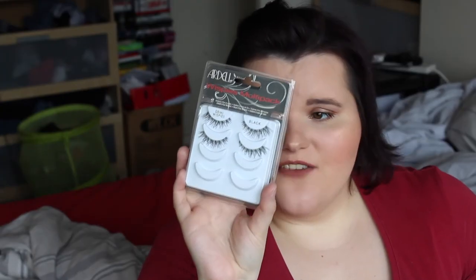Next is the Ardell Demi Wispies lashes. I love these — they give a natural look. I don't have to cut them down much and they're really nice. They have a clear band which I love. The pack has four pairs and I've used two already. I pair them with the SuperDry Royal Lash mascara — it creates a nice curl, makes them lengthy, and has a plastic brush with a slight curve. I love the roller end as well.